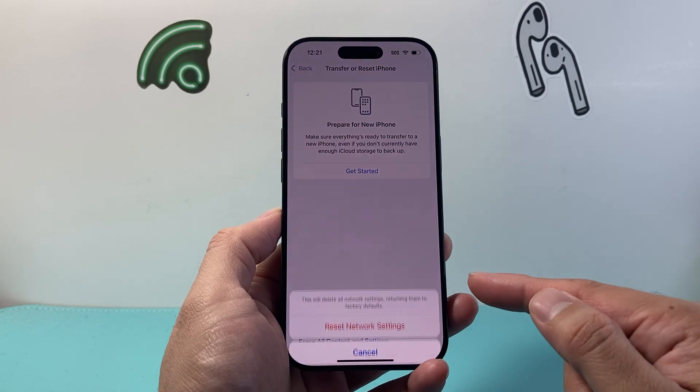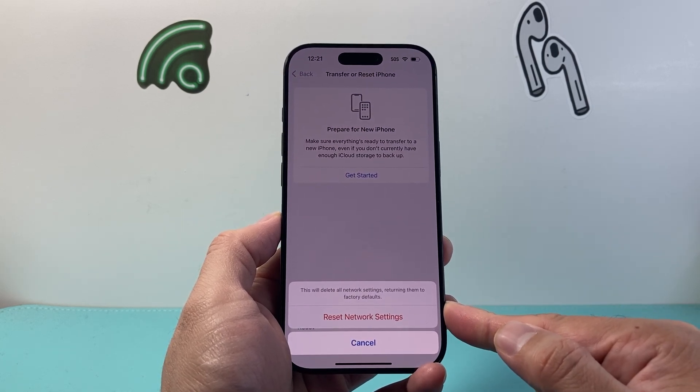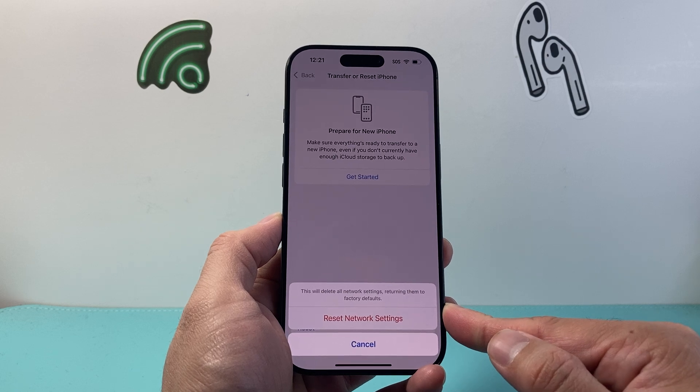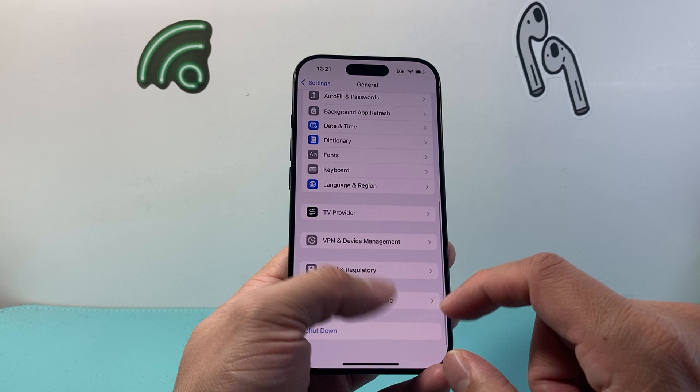A network reset resets your network settings like your saved Wi-Fi, Bluetooth connected devices, and any network-related settings. It will not delete any of your data — your photos, videos, and apps will still be on your phone. This is an important step to do.